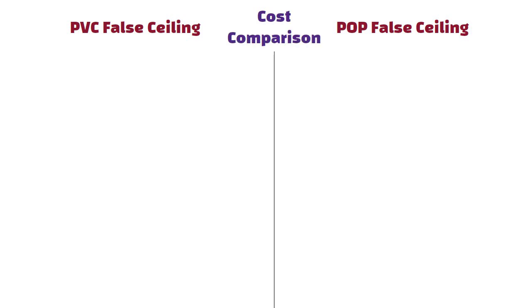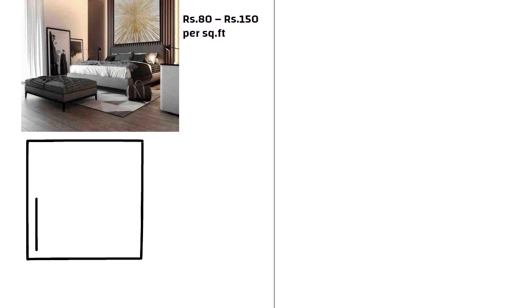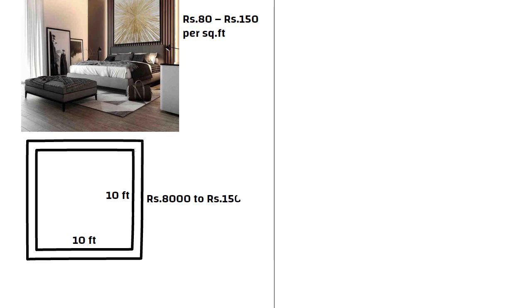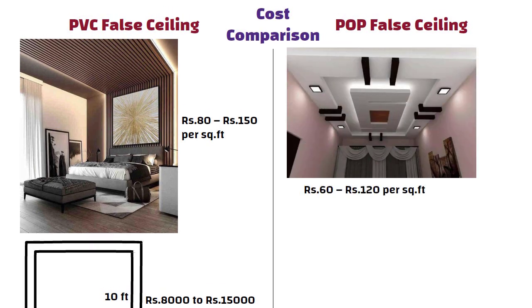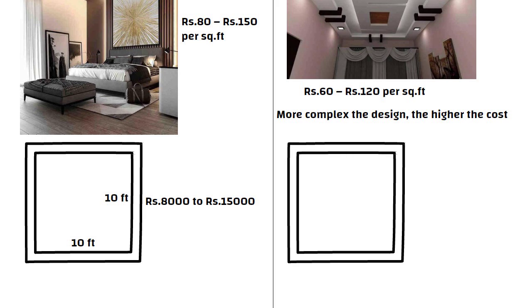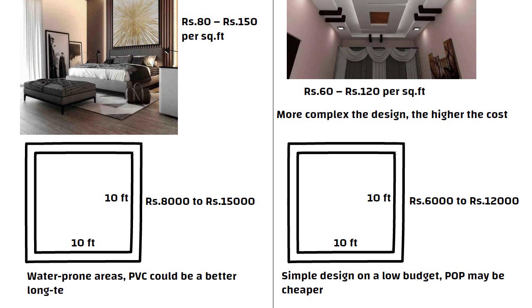For cost comparison, PVC fall ceiling costs around 80-150 rupees per square feet depending on design and thickness. For a 10 by 10 feet room, PVC may cost around 8,000 to 15,000 rupees. POP ceiling costs around 60-120 rupees per square feet, and for the same room size, POP may cost around 6,000 to 12,000 rupees. If you are going for a simple design on a low budget, POP may be cheaper. But in water-prone areas, PVC could be a better long-term investment.